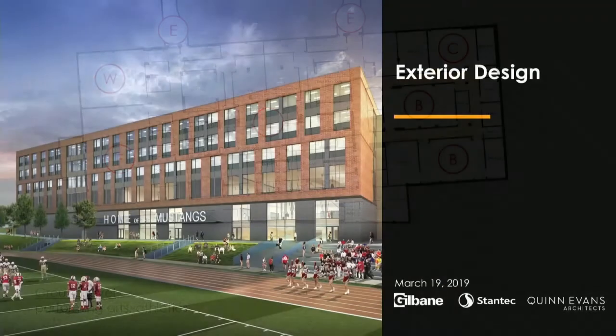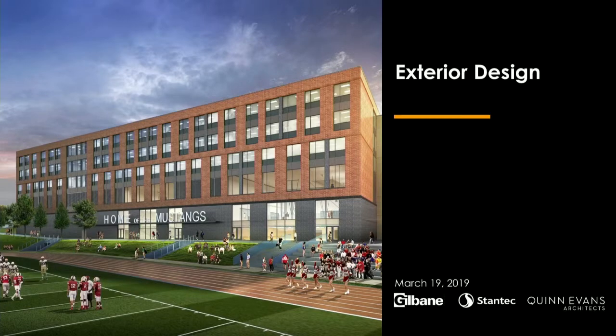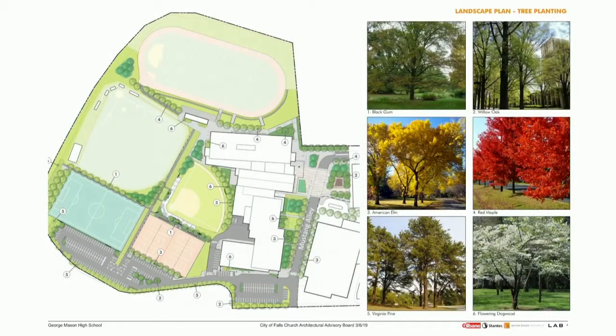All of the exterior renderings are brand new since you last saw them. Moving to the site plan — these are the exact same slides shared with the Architectural Advisory Board on the 6th. The landscape architect went through tree species. Along the north side of the fat bar, all trees against the building and on the far side of the concession stand are red maples — so during fall, visitors will see a blaze of red school colors against the building.